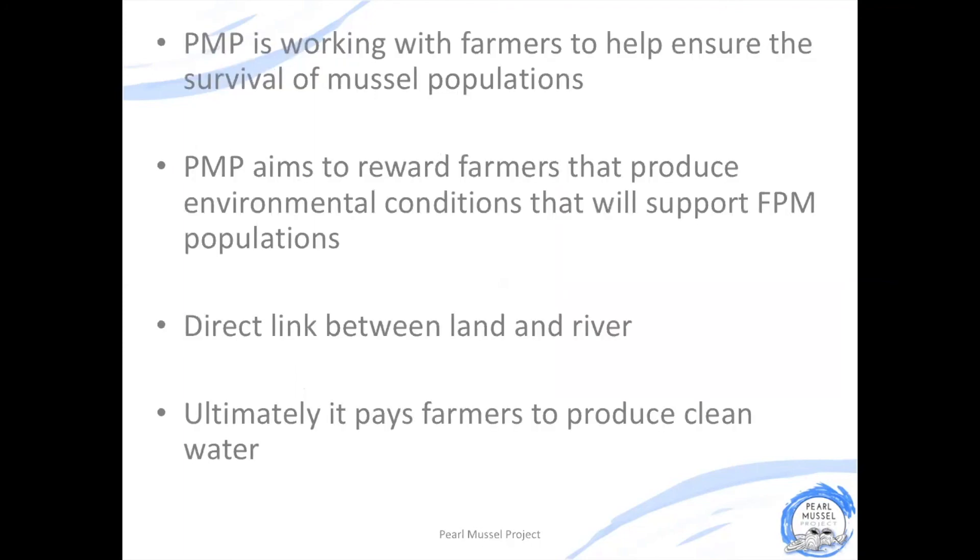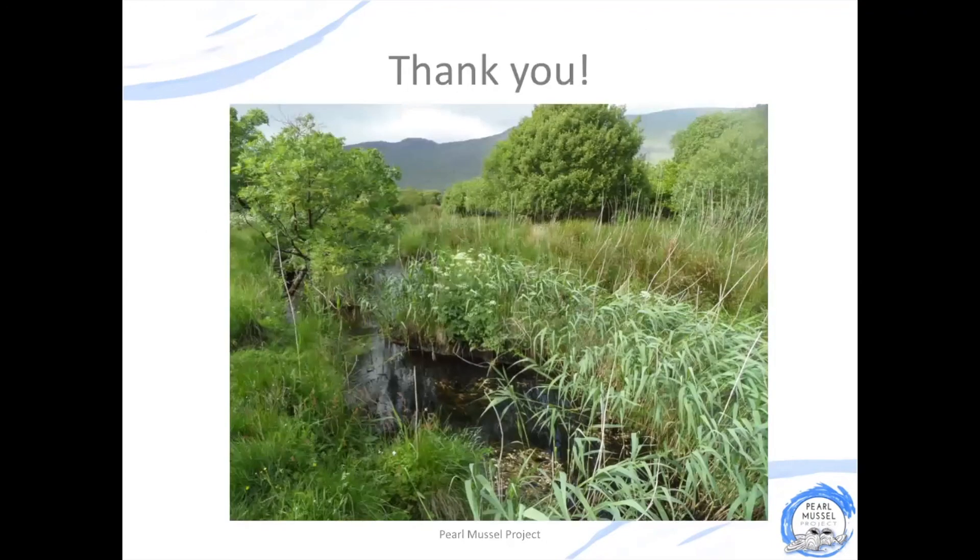The Pearl Mussel Project is working with farmers in the top 8 catchments to help ensure the long-term survival of freshwater pearl mussels alongside farming. We reward farmers for producing environmental conditions that support freshwater pearl mussel populations and wider biodiversity. We recognise that there's a direct link between what happens on the land and water quality, so we are paying farmers for habitat quality which ultimately helps to produce clean water for freshwater pearl mussels. Thank you for listening — there is lots more information available on our website.